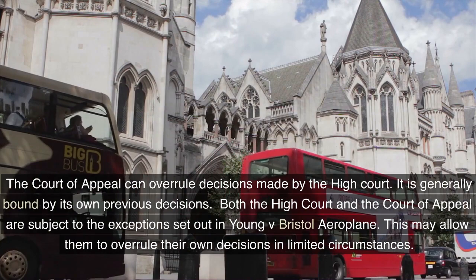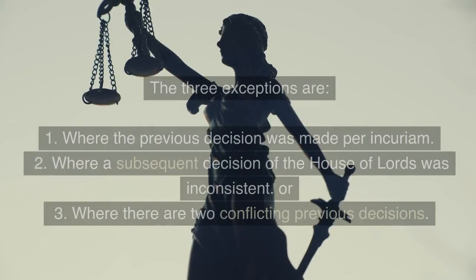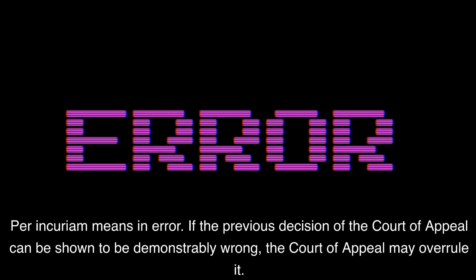The Court of Appeal can overrule decisions made by the High Court, but it is generally bound by its own previous decisions. Both the High Court and the Court of Appeal are subject to the exceptions set out in Young v. Bristol Aeroplane, which may allow them to overrule their own decisions in limited circumstances. The three exceptions are: 1. Where the previous decision was made per incuriam; 2. Where a subsequent decision of the House of Lords was inconsistent; or 3. Where there are two conflicting previous decisions.